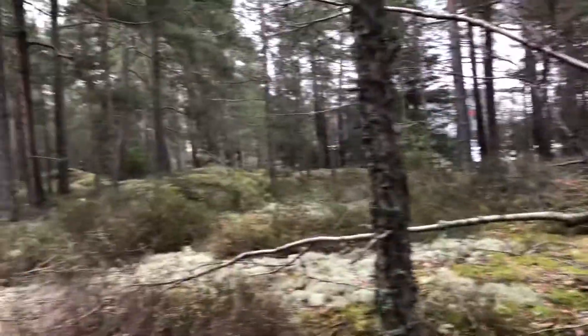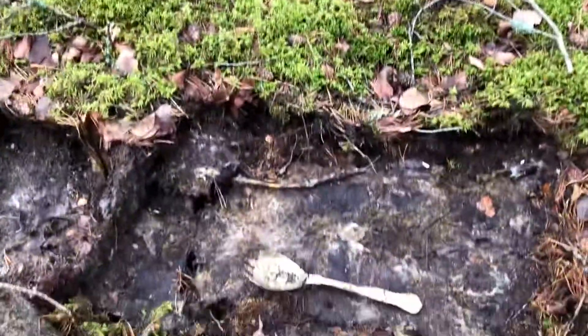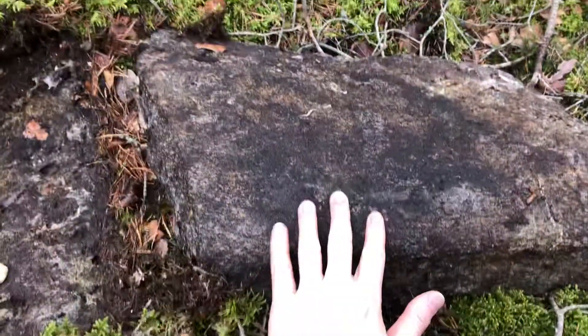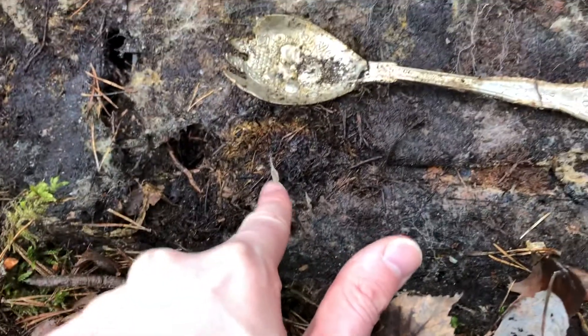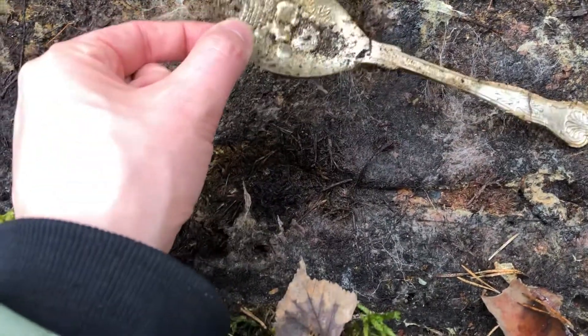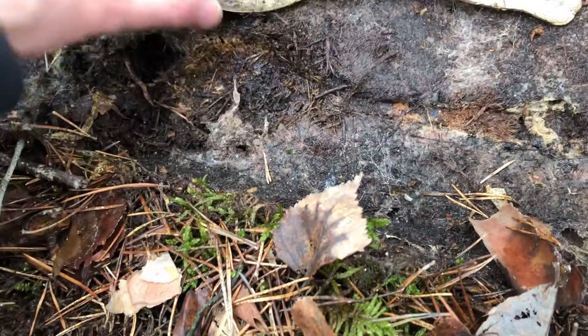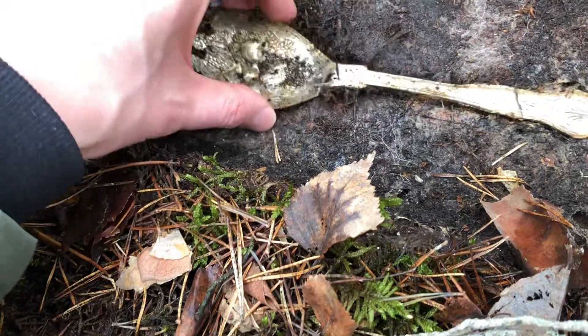Hey guys, I'm out here in the woods in my hometown. Today I've been out just casually walking in the woods and I found a rock that was very loose. I flipped over the rock and you can see here an imprint of this spoon — spork, whatever. It literally sat just like that.